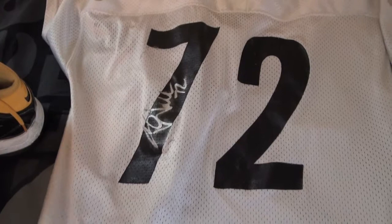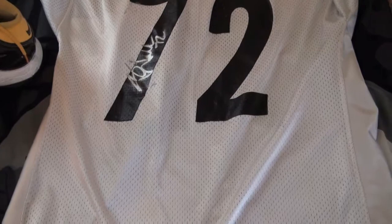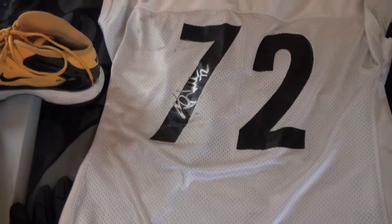It is also autographed. It's pretty neat — this is my first autographed practice-worn jersey. I usually don't get practice-worn jerseys autographed, just because of the material — it doesn't hold up as nicely. Authentic jerseys hold up a lot better and are easier to maintain.